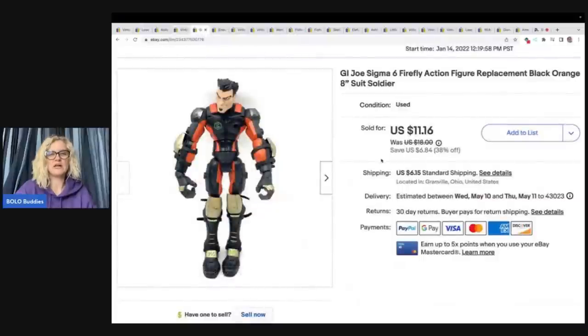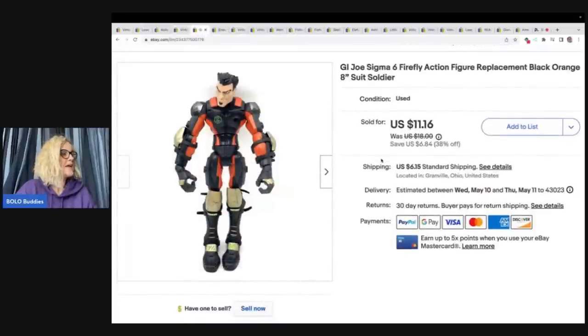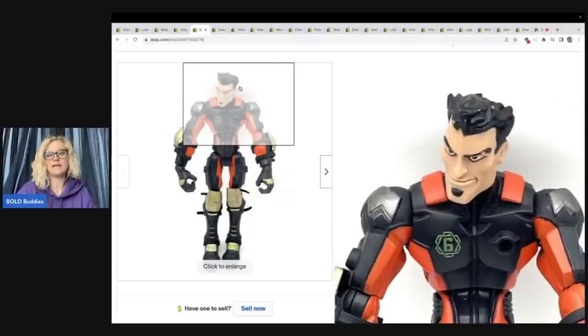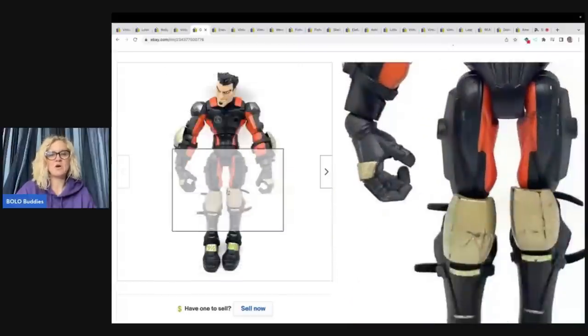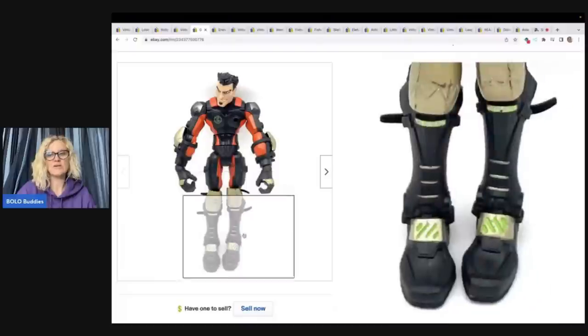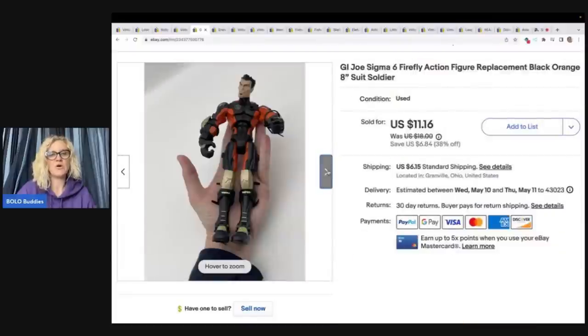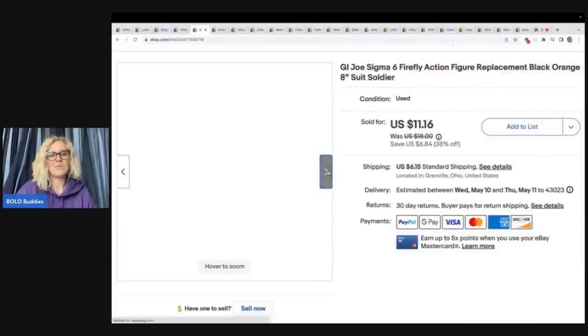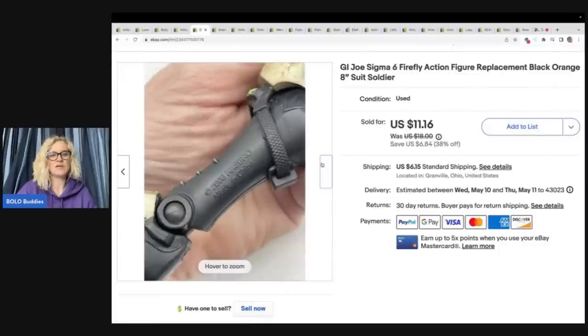The next item is this G.I. Joe Sigma Firefly Action Figure replacement. I got this at a garage sale for $0.50, took a best offer of $7, and the buyer was all in for $13.91. A lot of times action figures have some scuffs and marks — that's okay. Just include photos, take good pictures, show all the sides so your buyer knows what they're getting. Takes a little extra time, but it is worth it.